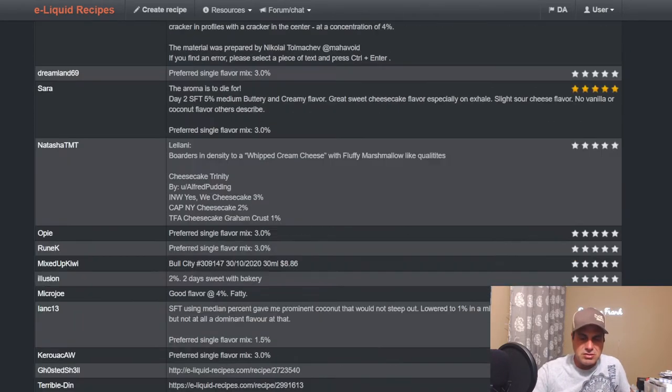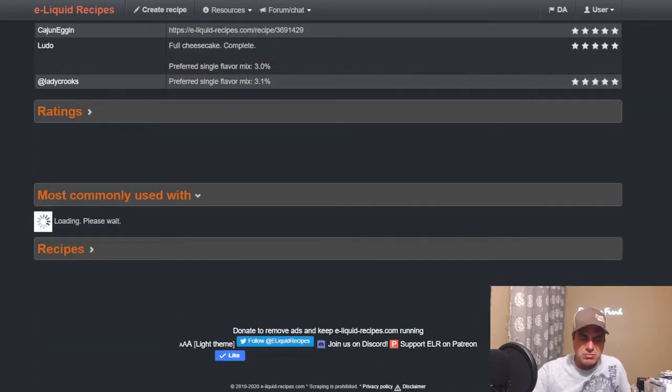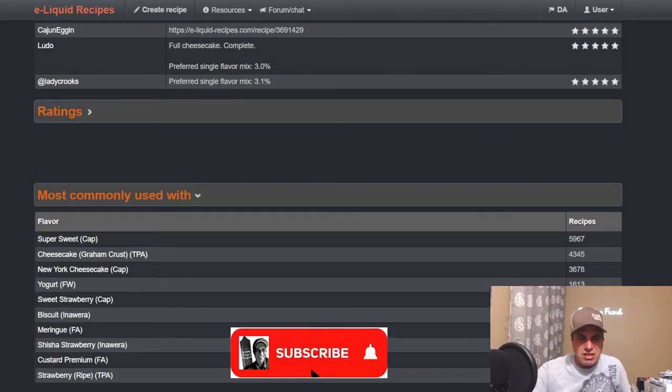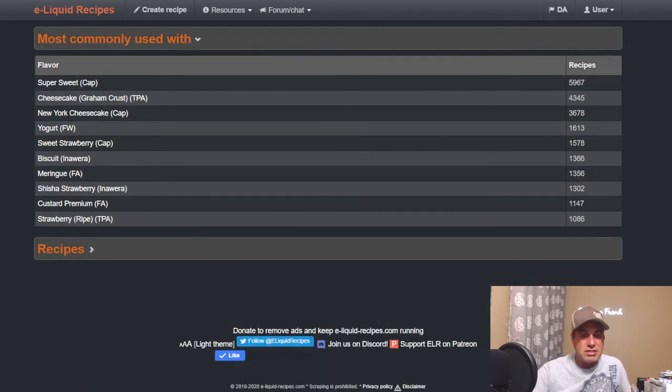Common pairings include sweetener, graham crust, cheesecake, New York Cheesecake, FlavorWest Yogurt — you could definitely see that if you're trying to get a little more creamy note. Strawberry for a strawberry cheesecake, biscuit to help boost that crust, meringue for a little bit of topping, and custard premium to try and get a little bit more out of it.